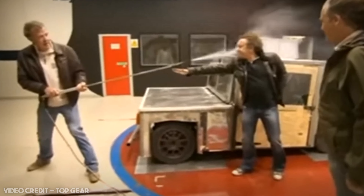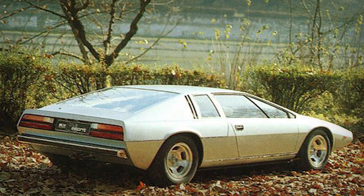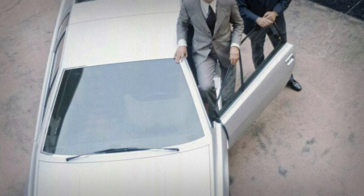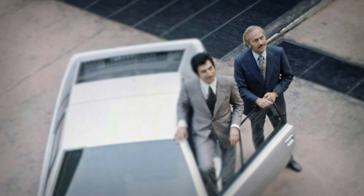Giugiaro had recently debuted the Maserati Boomerang concept. It was felt that the striking angular appearance of the Boomerang was exactly what the M70 should be aiming for. And with that, Giugiaro set about creating his next piece of art. Despite early wind tunnel tests being disappointing, the project would see its first concept in 1972, based on a stretched Europa chassis, and would be dubbed the Silver Car. It debuted at the Turin Motor Show that year, and the positive reception, particularly to its angular wedge-like appearance, would convince Chapman to continue the project.